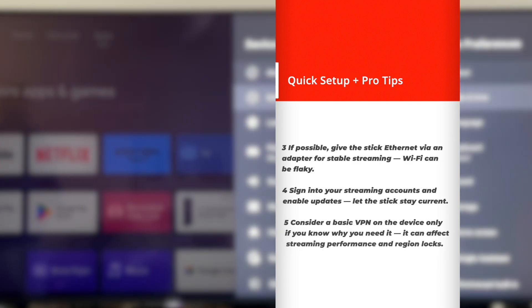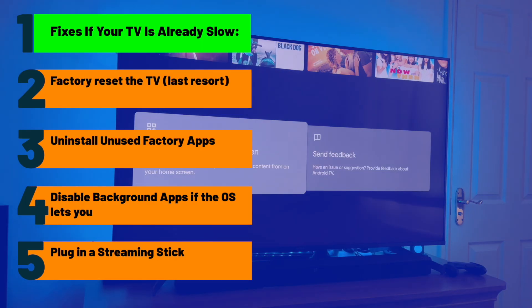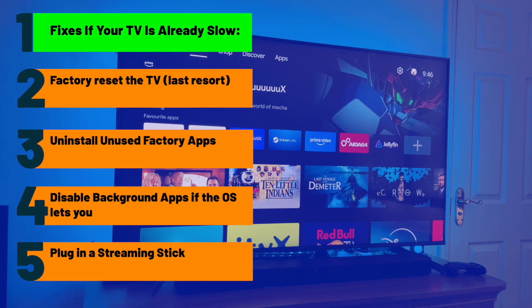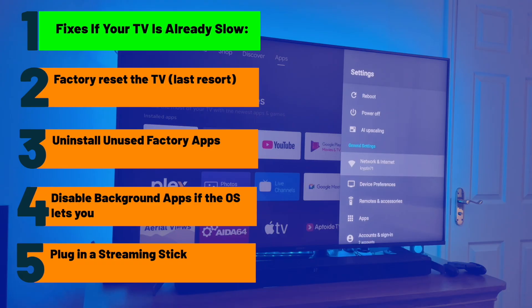Troubleshooting and maintenance. Practical fixes if your TV is already slow: factory reset the TV as a last resort, uninstall unused factory apps, disable background apps if the OS lets you — or, easiest of all, plug in a streaming stick. That's the fastest path back to speed.